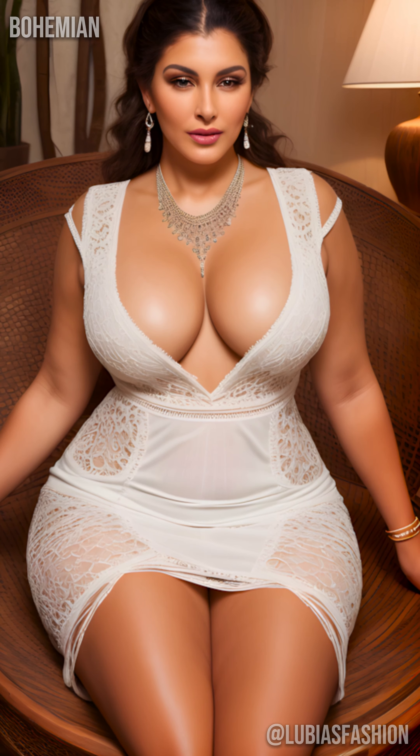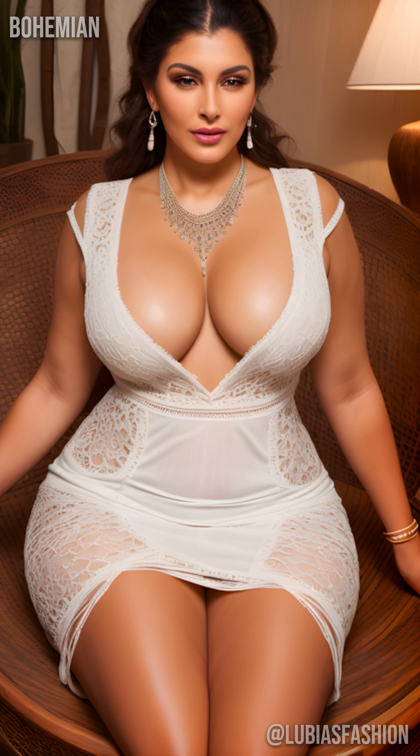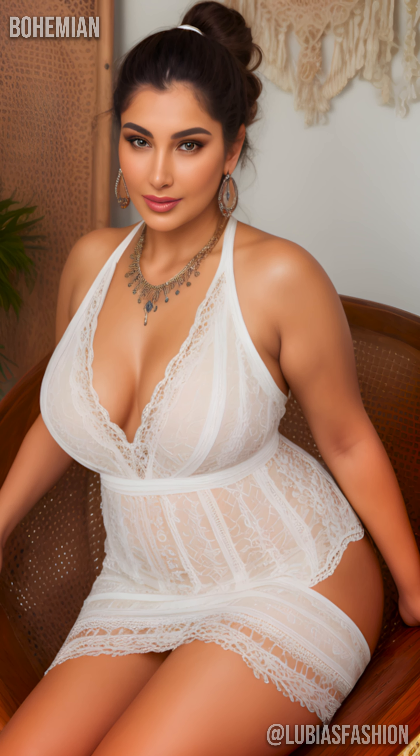Choosing the right accessories is also crucial. A braided leather belt can transform a loose dress into a structured outfit that highlights your silhouette. Imagine yourself wandering the streets of a charming small town, wearing a belted bohemian dress, leather sandals, and a straw hat — you become the embodiment of casual chic.